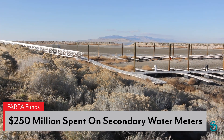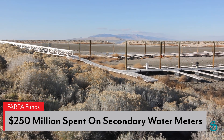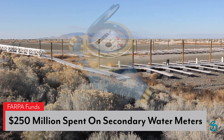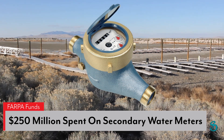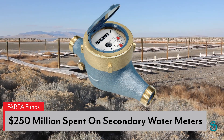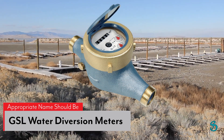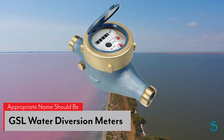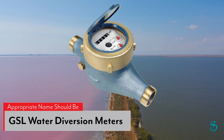Funds from the Federal American Rescue Plan Act provided Utah with $250 million to help solve its water crisis. Utah used the money to install what they term as secondary water meters. Calling these water meters secondary water meters is deceptive. The appropriate term for these meters should be the Great Salt Lake water diversion meters.